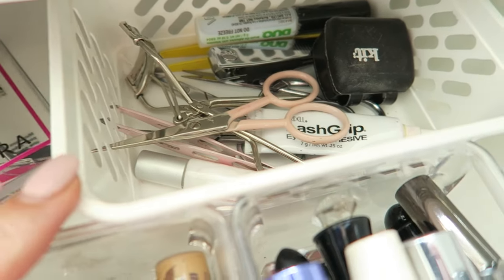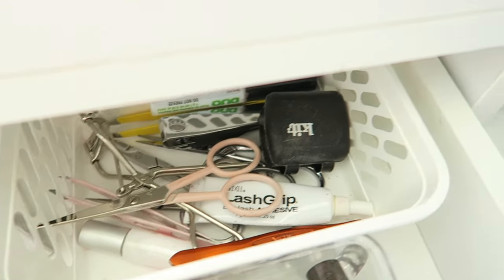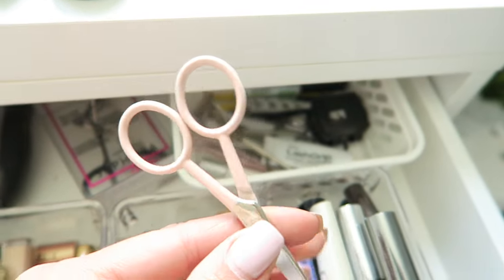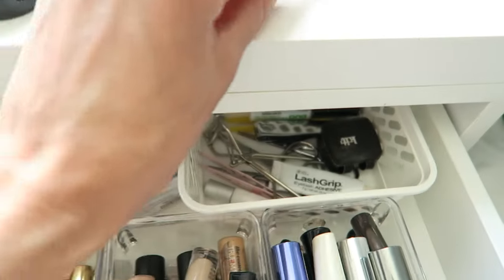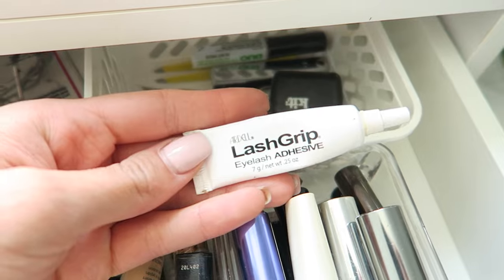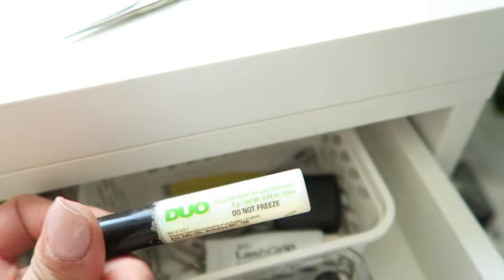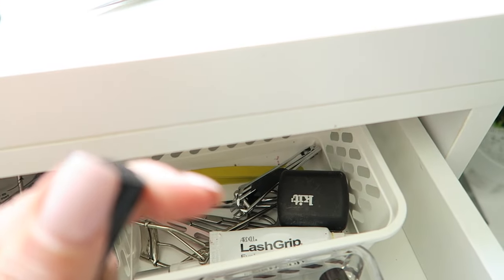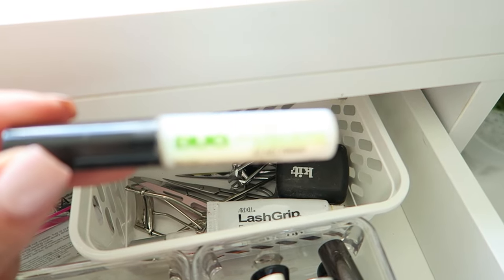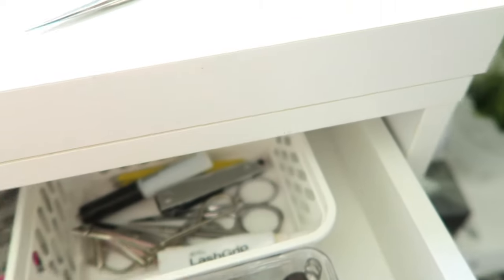Back in this section — moving the camera closer — it's kind of all my eyelash glue, eyelash curlers, and scissors that I use to cut my lashes so they fit my eyes. These are my favorite scissors from Anastasia Beverly Hills. I've got an eyelash curler and a bunch of different eyelash adhesives. My favorite is this one from Duo — it has a little stick on the end which makes applying the glue a lot easier.